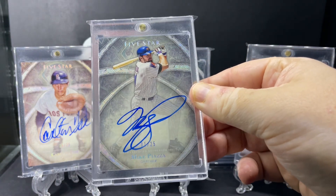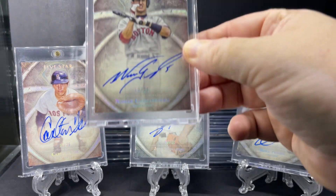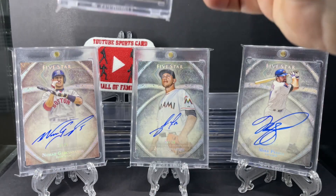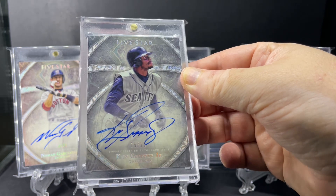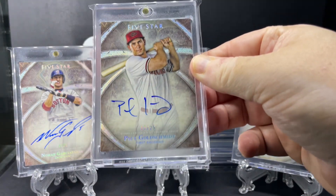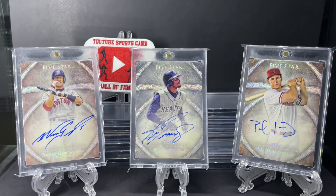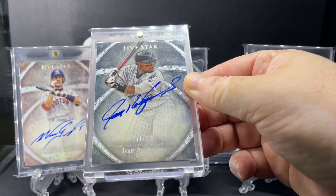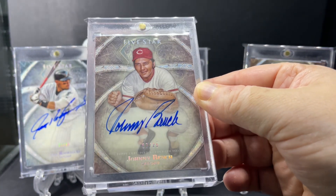Mike Piazza. Nomar Garciaparra. Big one here - Ken Griffey Jr. Paul Goldschmidt. Ivan Rodriguez. Hall of Famer Johnny Bench.